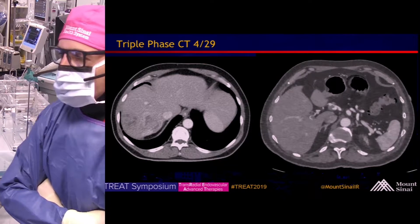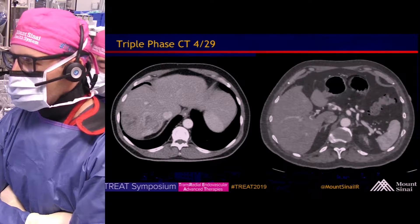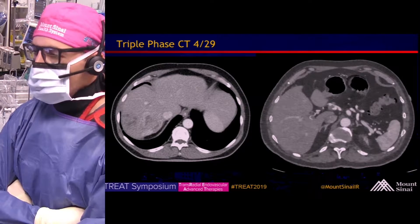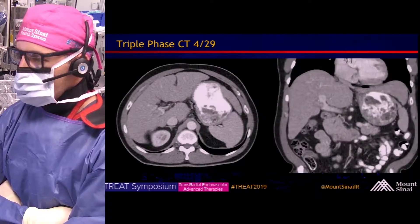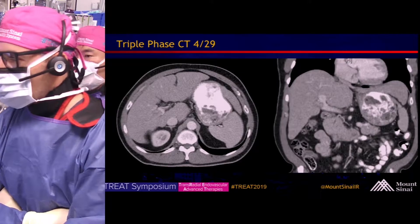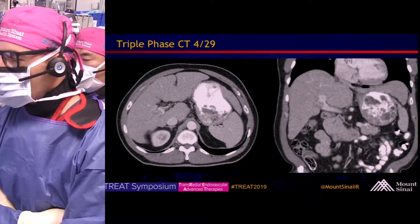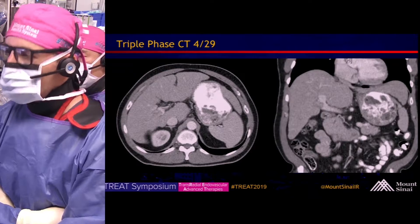This is the original triple-phase CT performed on 4/29. Arterial phase and delayed phase imaging show an infiltrative right lobe mass. Portal venous phase imaging better delineates the right portal vein tumor thrombus extending to the portal confluence.